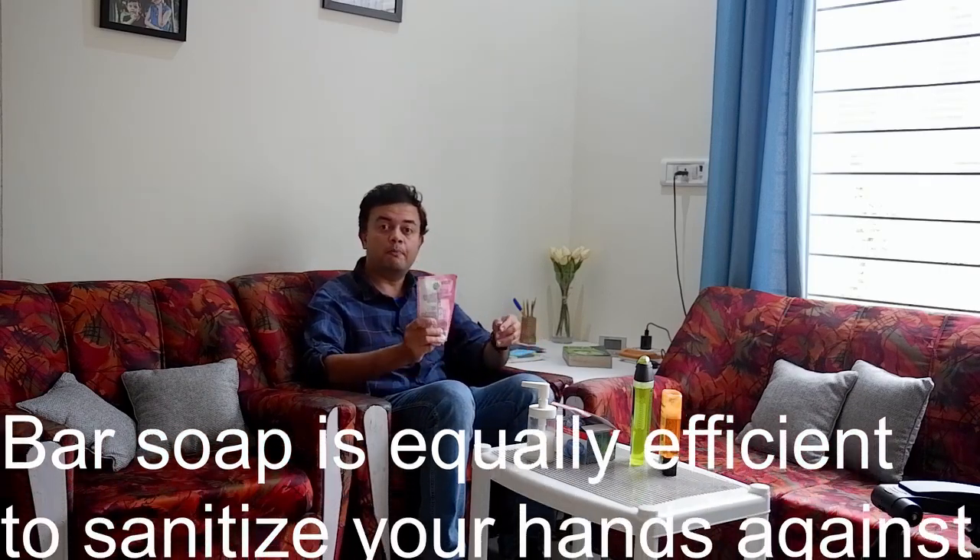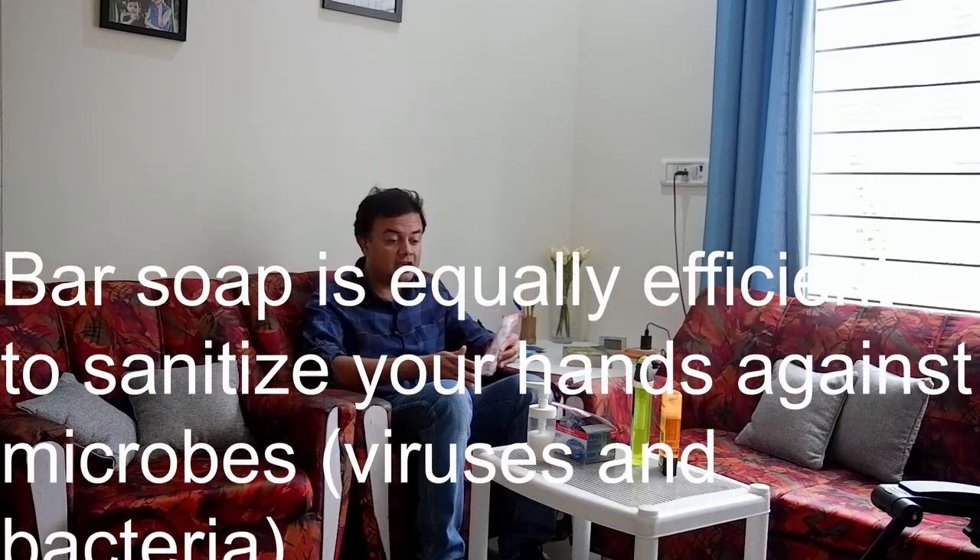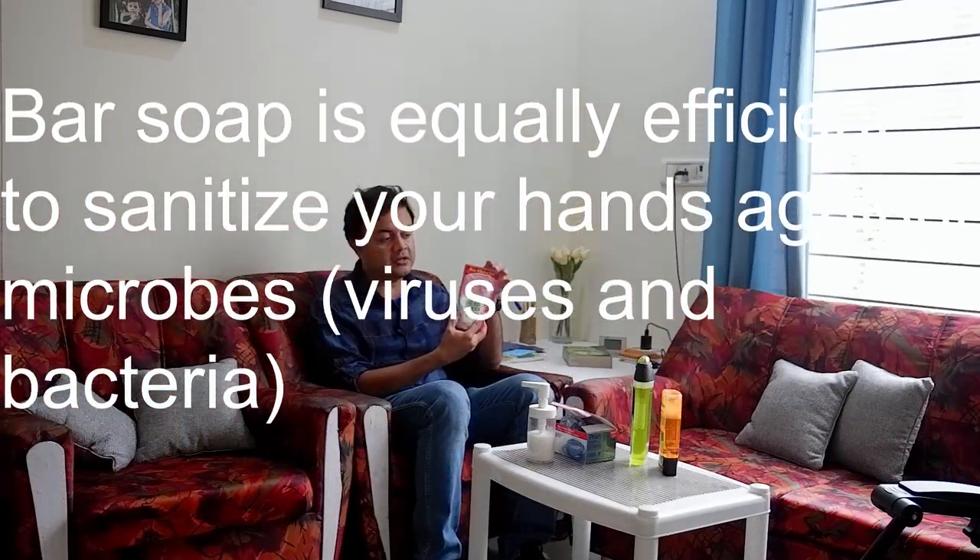For washing your hands, one option is this hand wash liquid soap — if you search on Amazon it's totally unavailable because the market is flooded post-coronavirus. People have a misconception that this liquid soap is the only thing that protects against coronavirus, which is totally untrue. This is fake propaganda and people are unaware of it.